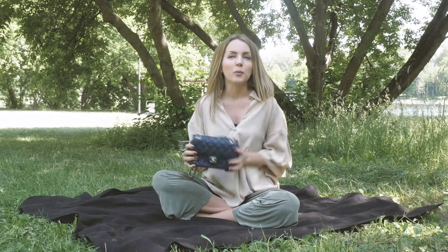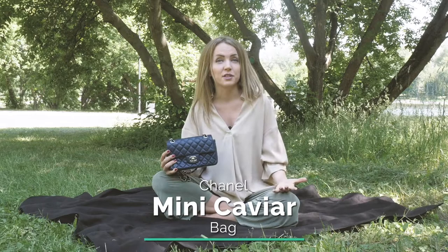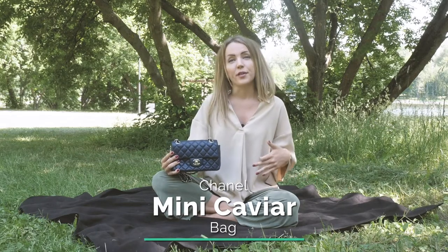Hi bagaholics, we are here for a bag review. Today I will be reviewing a Chanel mini in caviar from the 15 series, and let's see whether it's a great investment in terms of bags or not.